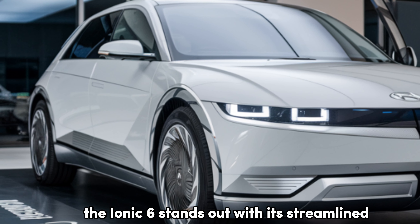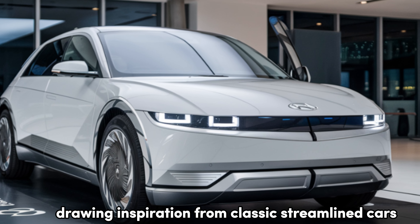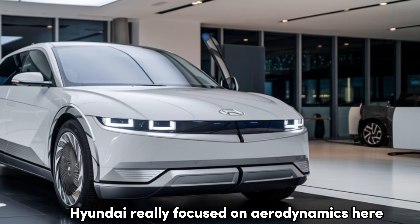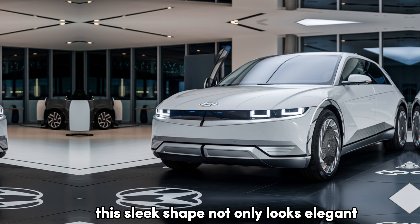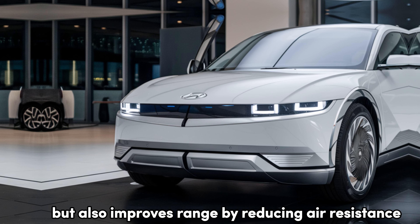The IONIQ 6 stands out with its streamlined, futuristic design, drawing inspiration from classic streamlined cars. Hyundai really focused on aerodynamics here, achieving an impressive drag coefficient of just 0.21. This sleek shape not only looks elegant but also improves range by reducing air resistance.